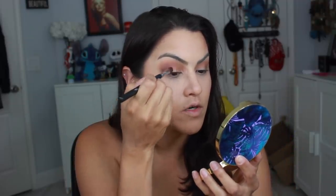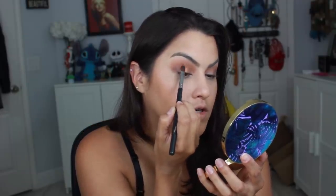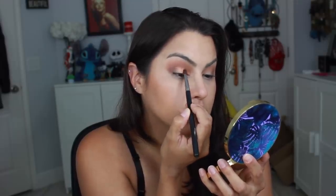For my all-over lid shade, I'm using this bronze shade with my Beauty Junkie Pro Concealer Brush, which I love for shimmer shades, and applying that on the majority of the lid. The shimmers are going on spectacularly — I haven't even wet my brush and you can already tell how pigmented it is. Then for the inner corner, I'm trying this more champagne shade. That is super pretty. The shimmer shades on here are stunning.